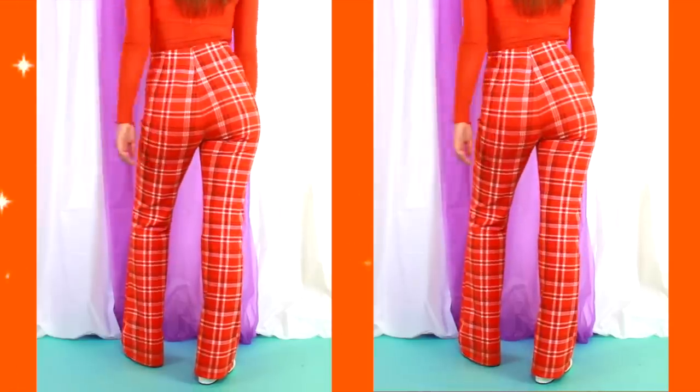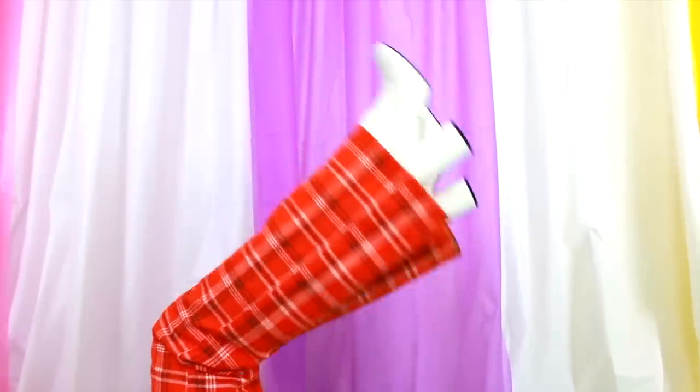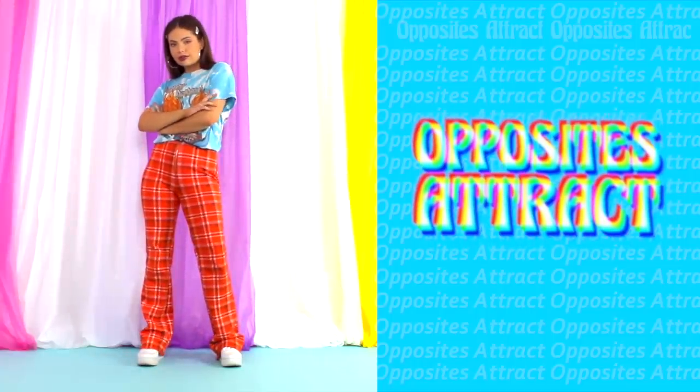My tip for this is definitely breaking it up a little bit, whether it is a slight variation in shades or, like I did here, by styling one item that is actually patterned. This helps make the look much more wearable instead of just being a solid colour head to toe.